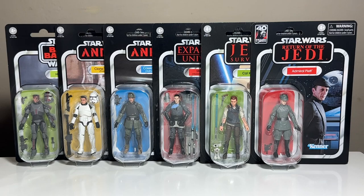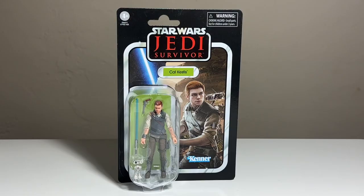If you tuned into our Victoria's Cantina social hour 10th anniversary special, thank you so much for doing that — it was a blast, really enjoyed hanging out with everybody. But now we've got a review, so we're going to take a look at these guys in and out of the packaging.